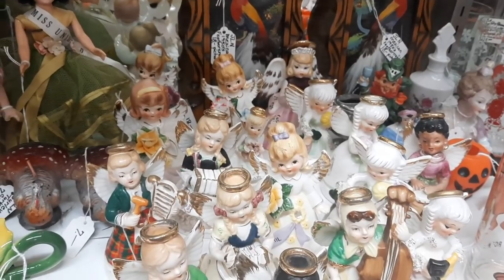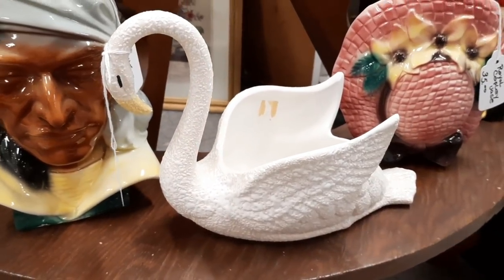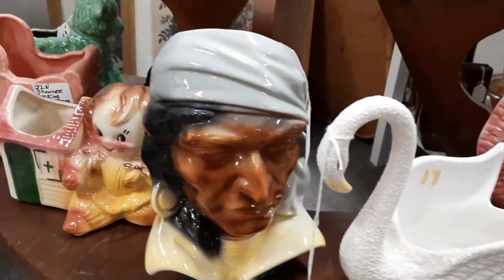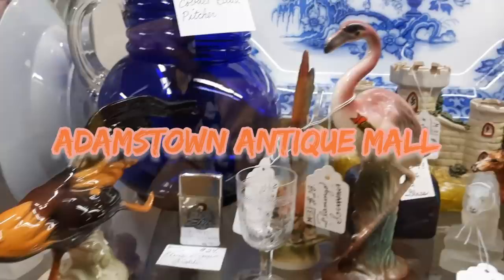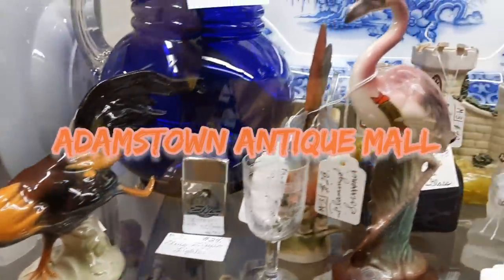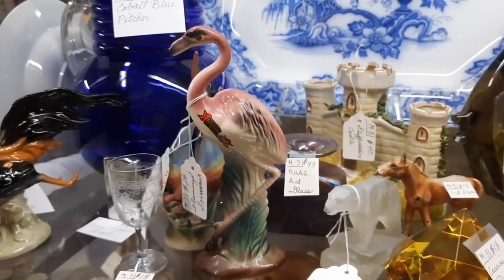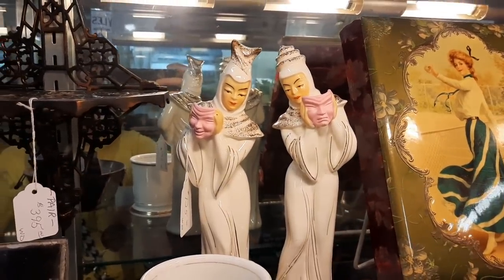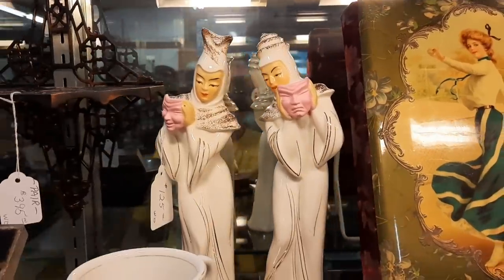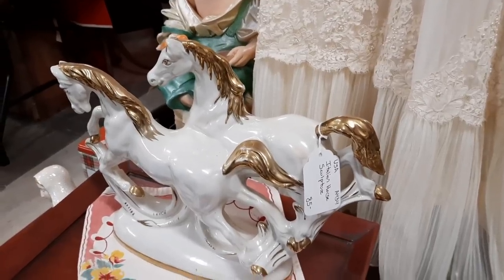And then when we finished our trip here by looking at the swan, we are now going to move on to another antique mall. We are now at Adamstown Antique Mall. The music is a little loud here so you'll probably have to listen to my voice. This is a booth in the back that always has interesting items, so we're looking through that to see what's new.